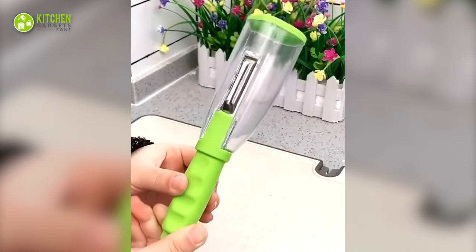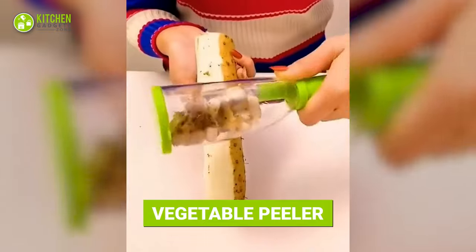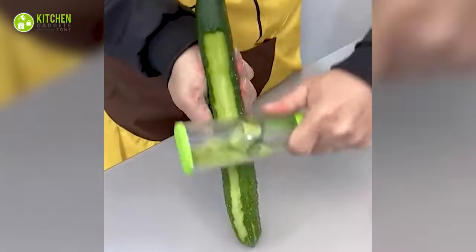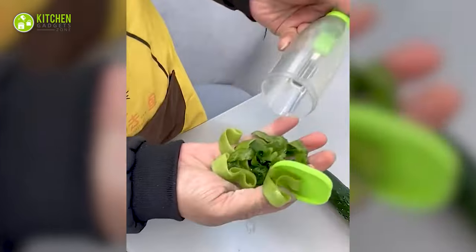Is it a giant pencil sharpener? Sorry to burst your bubbles, but it's actually a veggie peeler. This helps you peel veggies like carrots, zucchini, cucumbers, and more in a breeze. Thanks to its waste chamber, your countertop won't be messy with veggie scraps.